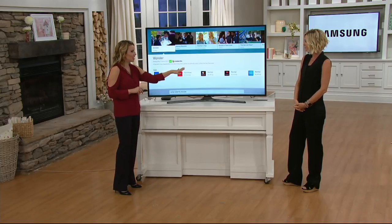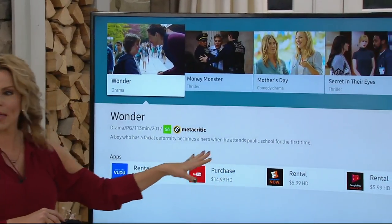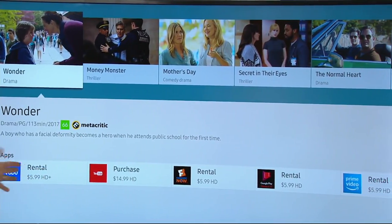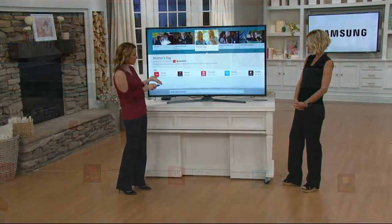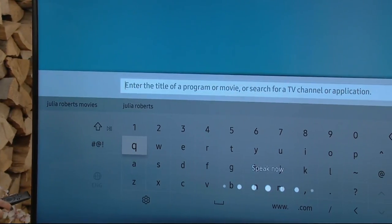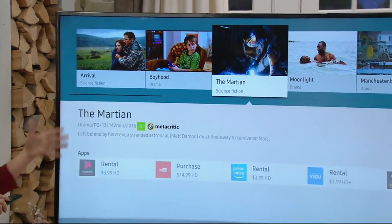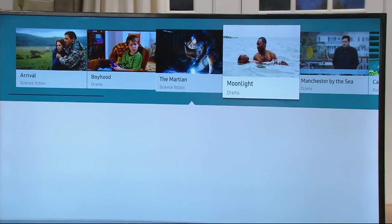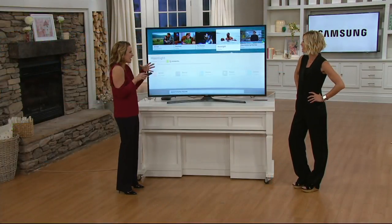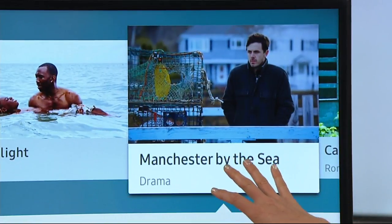Here's another cool part — it price-shops for you. You can see that you can get a movie on Vudu for $5.99, or maybe it's already included in your Netflix subscription. And you don't even have to know an actor's name — you could just say 'search drama movies' and get ideas. It found titles like Boyhood and others I still need to see.